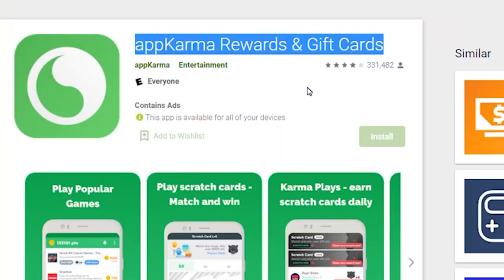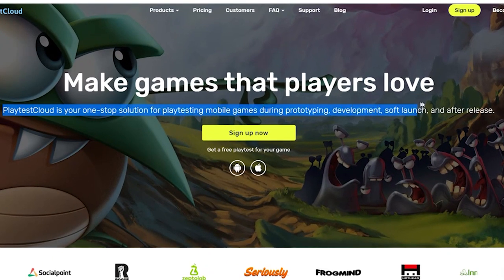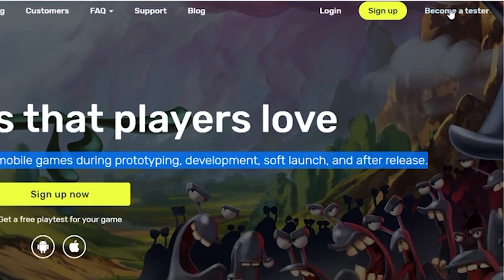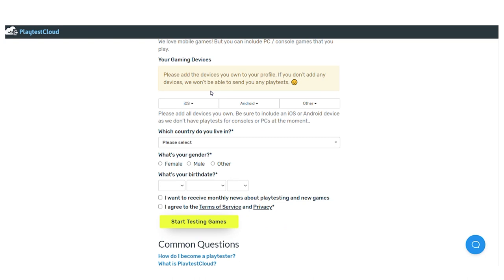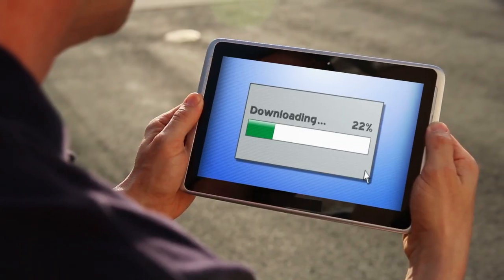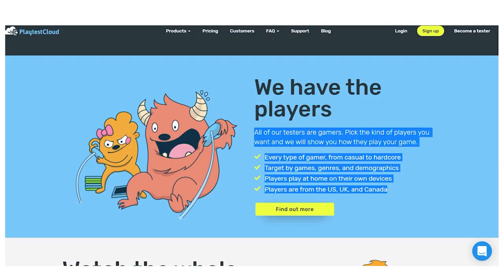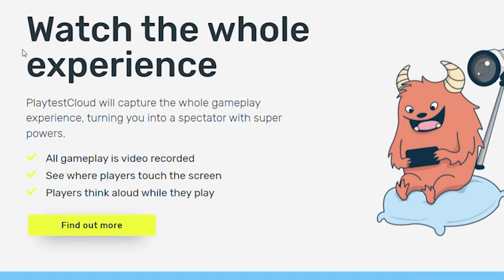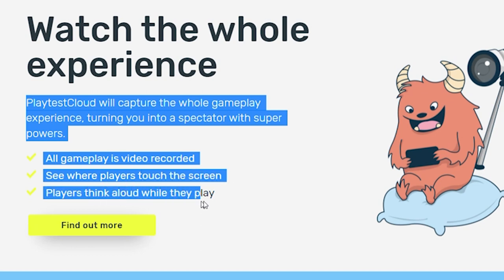We will now move on to the fourth application called Playtest Cloud. In this application, you will make money by testing new games. All you have to do is go to the upper right corner of your screen and click the 'become a tester' button and sign in by filling out the required information. This website primarily caters to people who live in English-speaking countries. You can also use this on your mobile phone whether you have an Apple or an Android phone. Just install the software and you will be guided through everything you need to know. When you are playing the game, you will record your screen and they will record anything you say, documenting your ideas on the game.